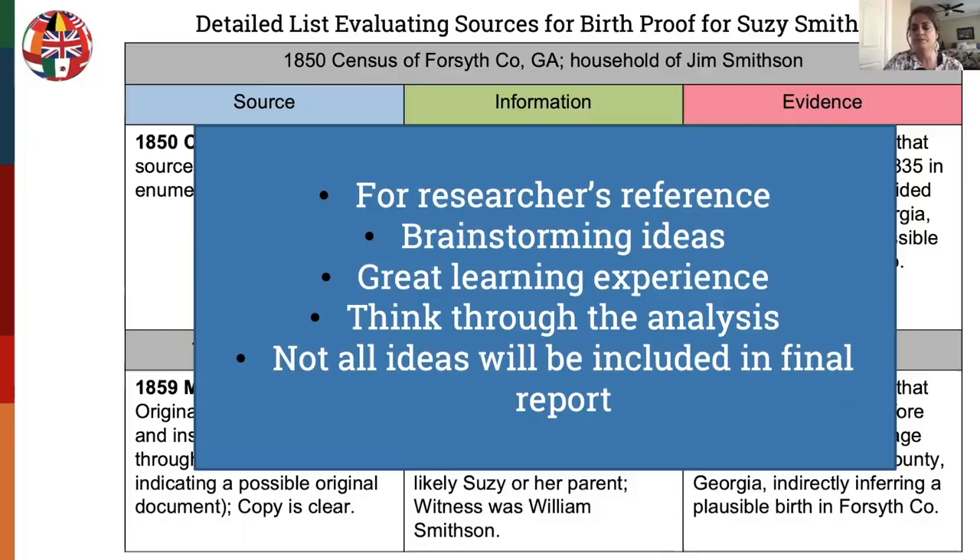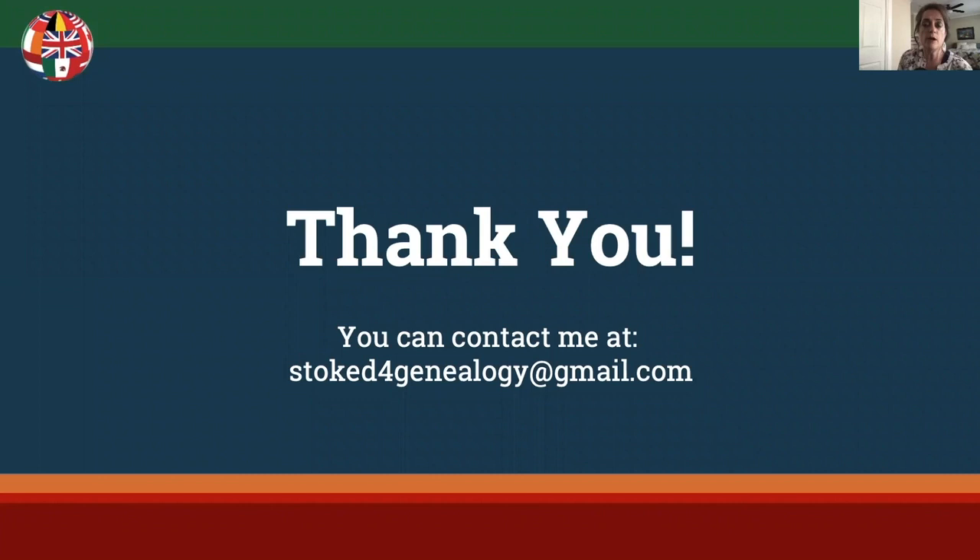Thank you for watching part one of this presentation. Be sure to watch parts two and three, and don't forget to download the syllabus. If you have questions, you can contact me at the email address shown. Thank you, and have a great day.